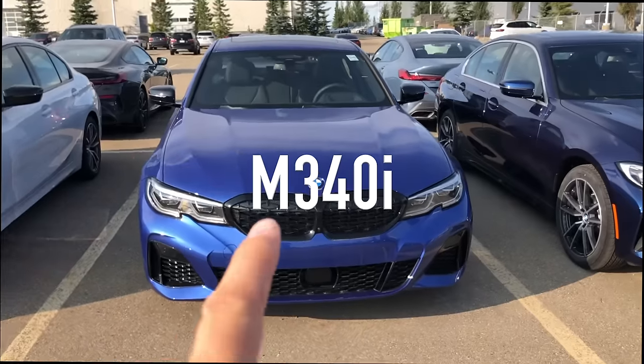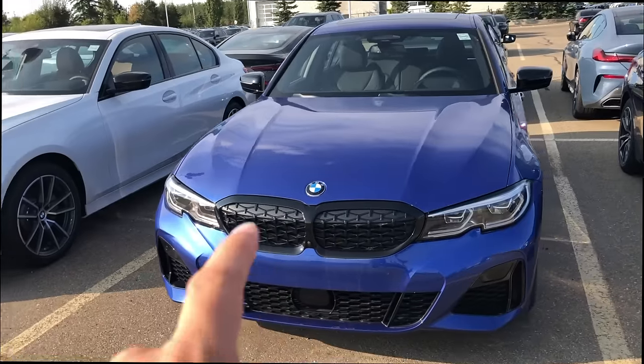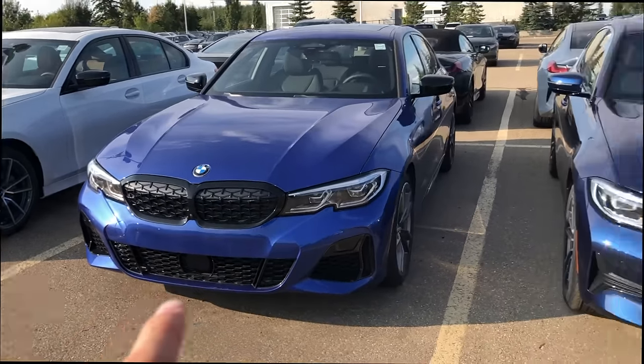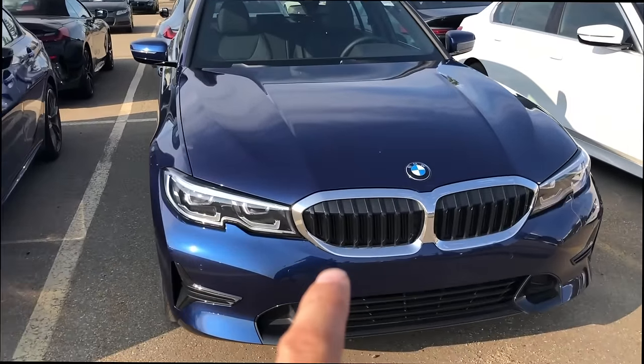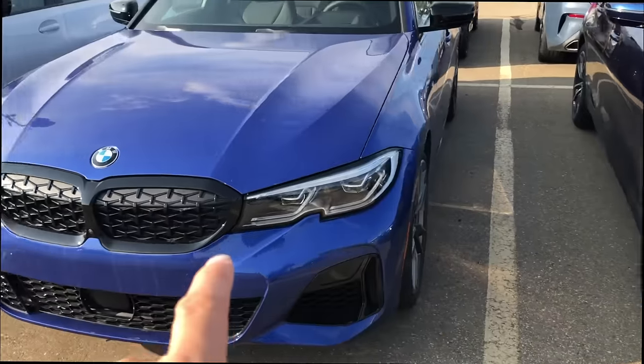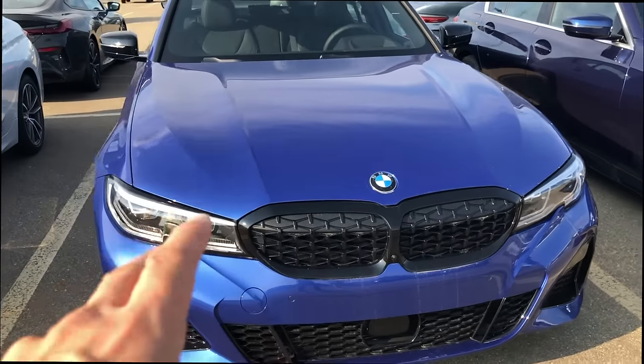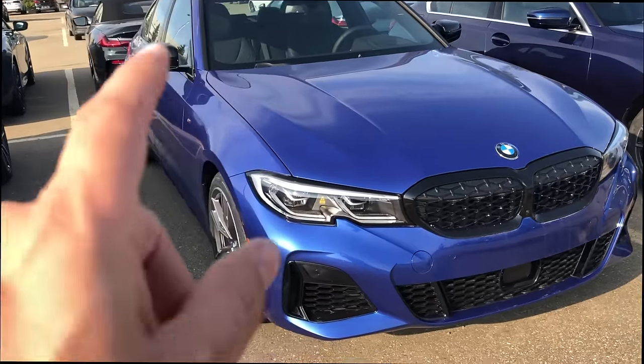The first car on my list that's going to save you a ton of money by buying slightly used is this beauty right behind me — the new M340i. The 340i has the B58, a single turbo six-cylinder engine making a little less than 400 horsepower. Don't be mistaken — the 330 has the four-cylinder B48 with vertical stripes, but this is the one you want with the cross hatches. That's the B58 engine — the 340i has the turbo six.